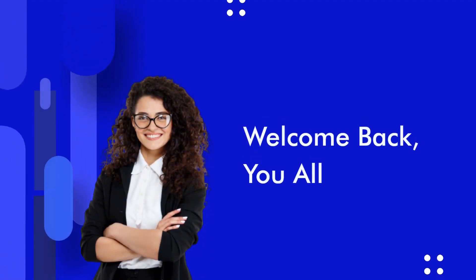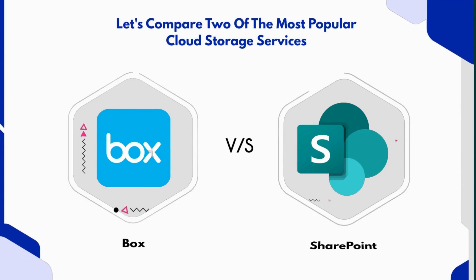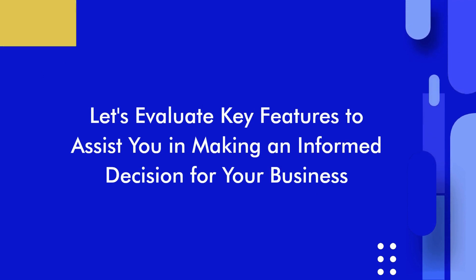Welcome back to our channel. In today's video, we'll be comparing Box and SharePoint Online to help you decide which cloud storage service is the best fit for your business needs. Let's get started.